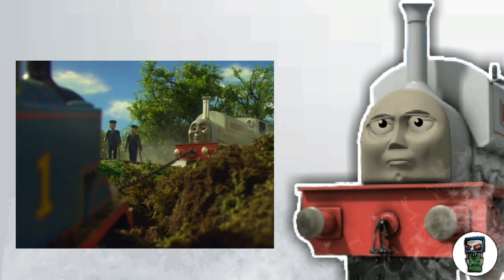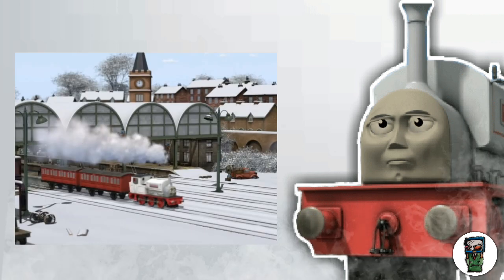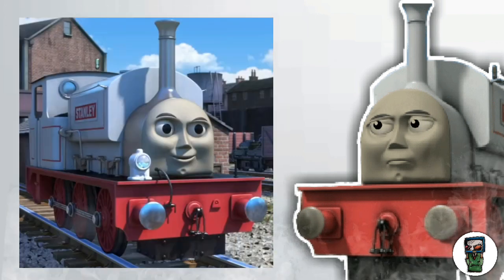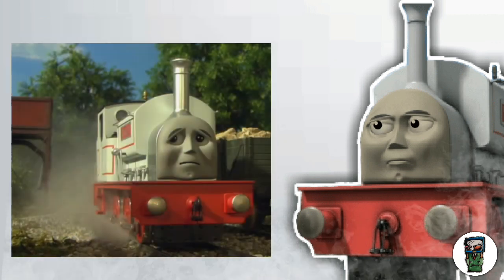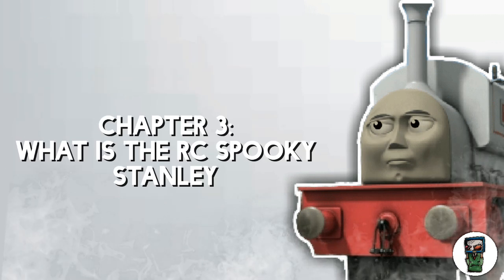After the movie and after season 12, when the show went into CGI, Stanley was basically reduced to a background character, and that is literally what he is today. So that's a little sad. But now, for the actual video — the RC Spooky Stanley.